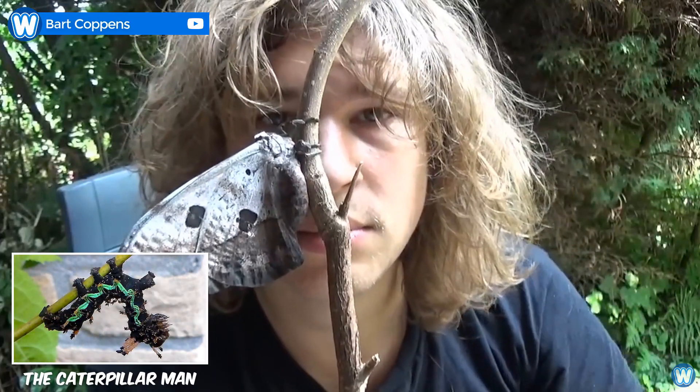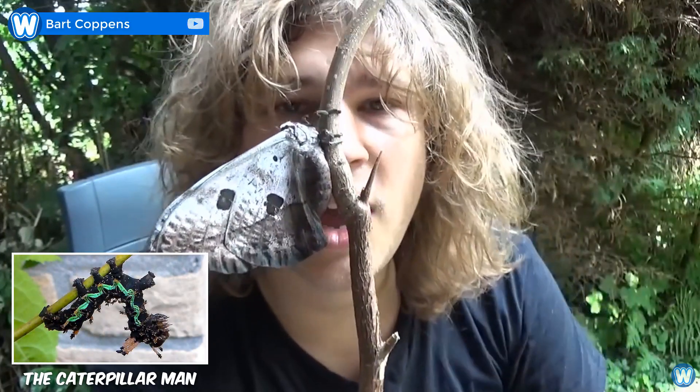Meet Bart Coppens, the Caterpillar Man, who has some alien-looking caterpillars in his collection.